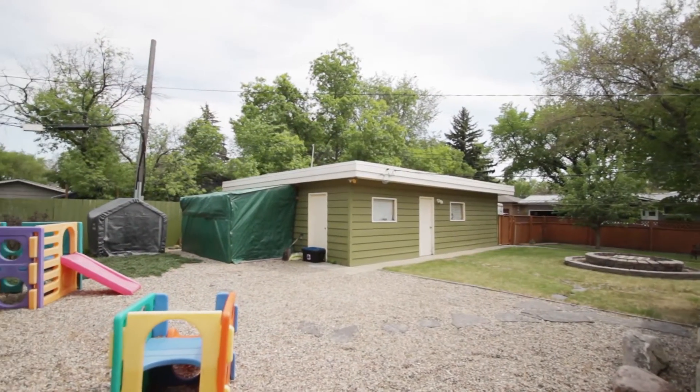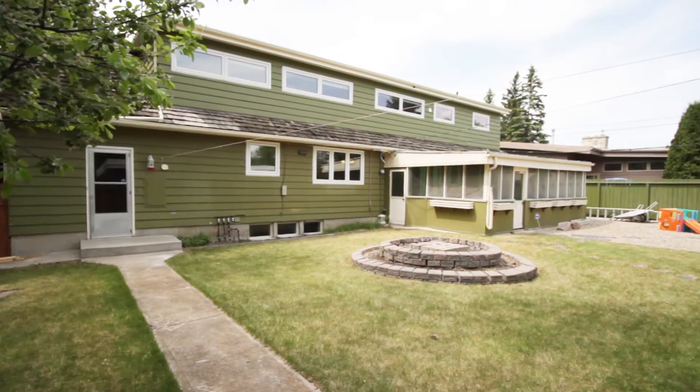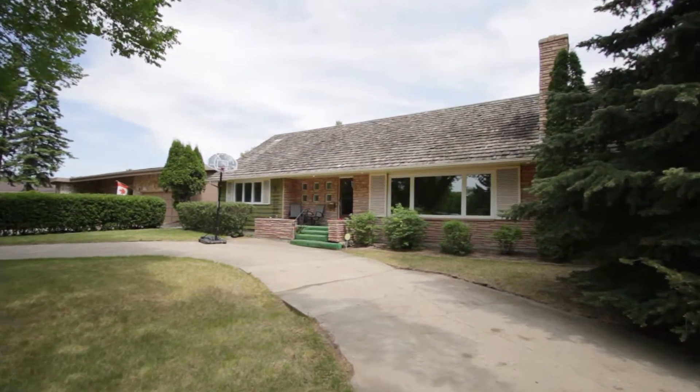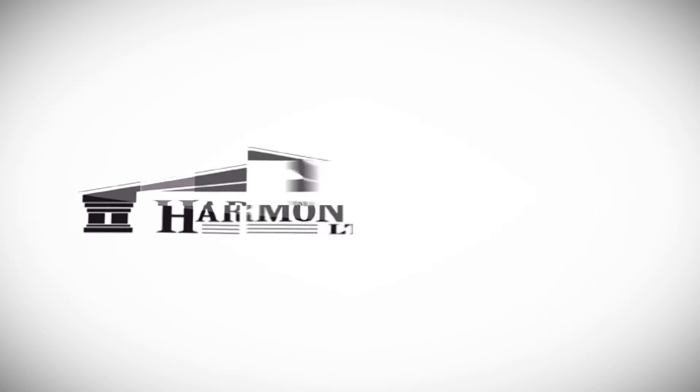The huge backyard with a double car garage and workshop completes this one-of-a-kind house. You will not find another property like this in this quiet south end neighborhood, facing a park and close to multiple elementary and high schools.